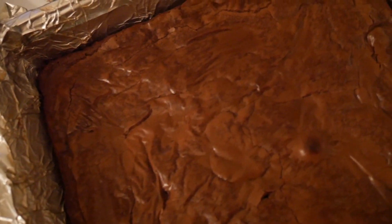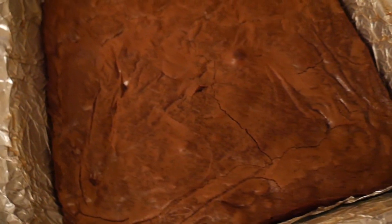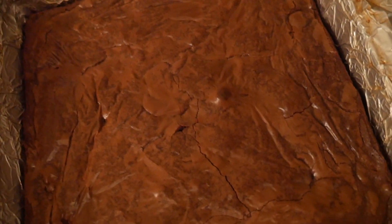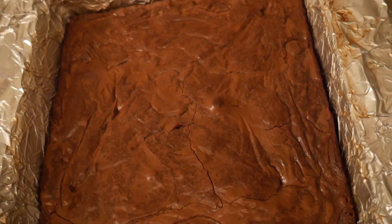Here are the brownies fresh out of the oven — they're looking pretty good! Now I'm going to let these cool in the pan for about an hour, then stick them in the fridge for another hour, and then they'll be ready to cut into.